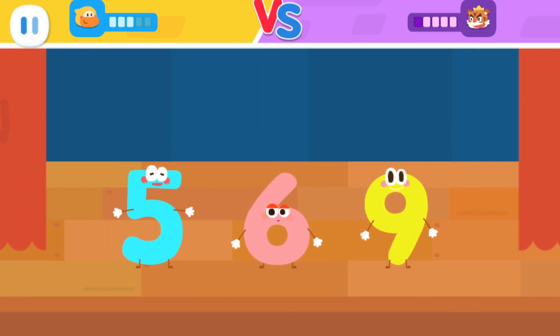The number elves always stay together in the order of smallest to largest. Which elf is not standing in order? No, it's not right.